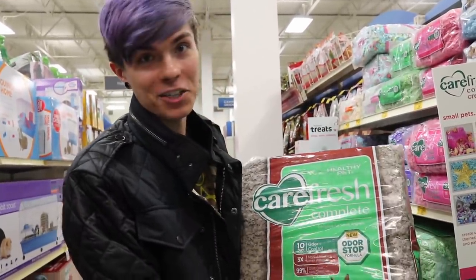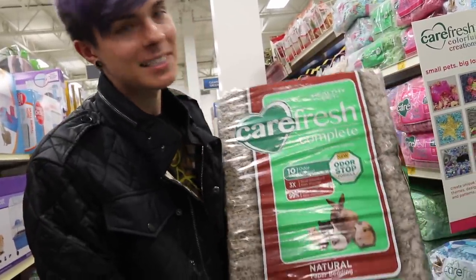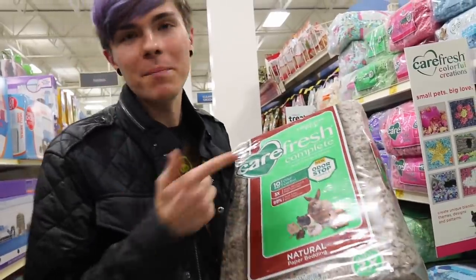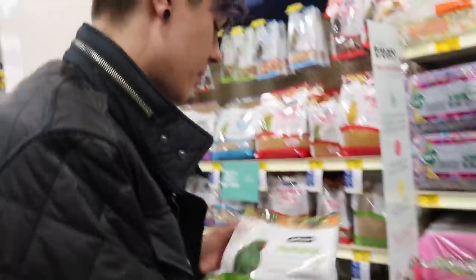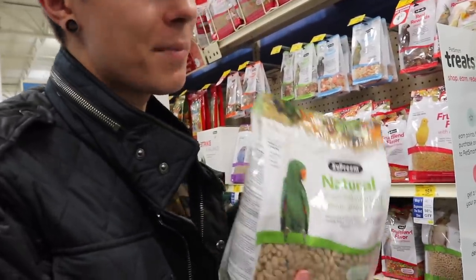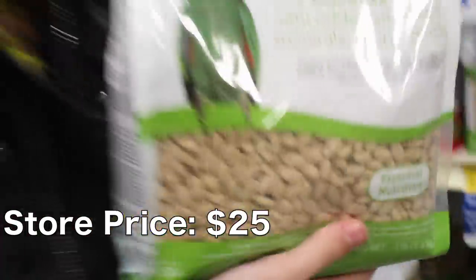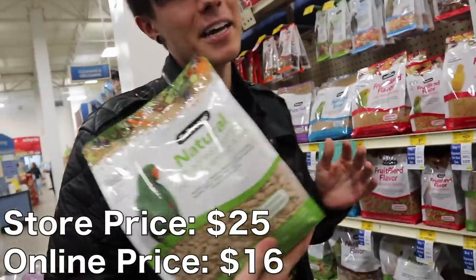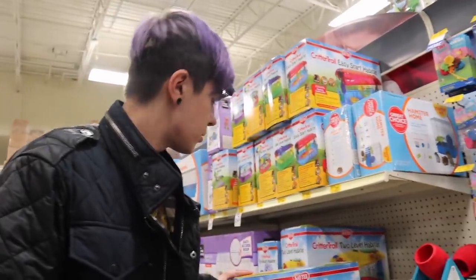However, I want to get one of the special edition Carefresh bags which they only have at PetSmart, so unfortunately I can't price match that. But if you need regular Carefresh and you're on a budget, you can price match and save $6. I'm also getting a bag of Supreme Natural bird food — it is $25 at PetSmart but I'm going to price match with Amazon where it's $16, saving nine bucks.